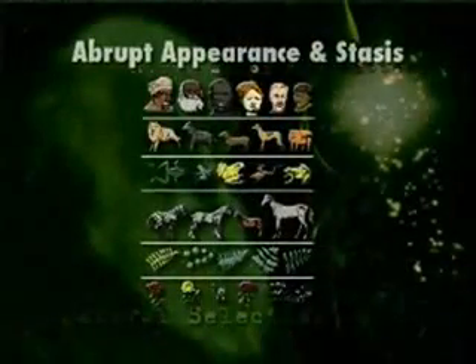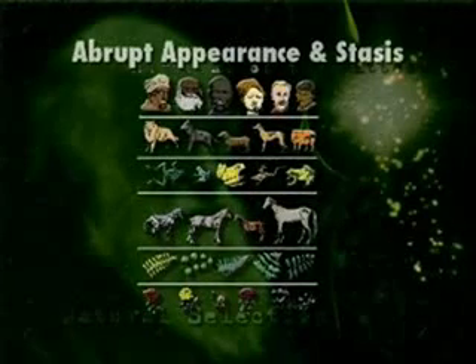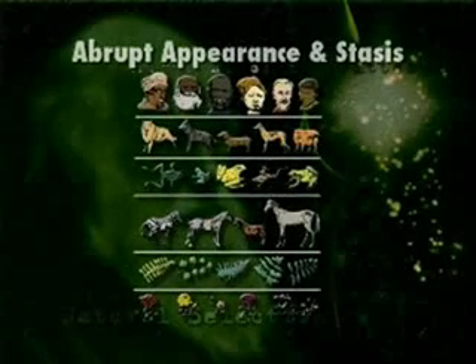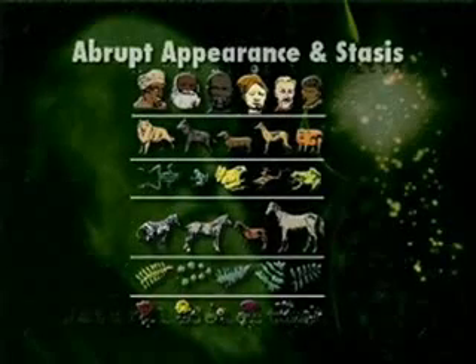Gould goes on in the article to say that the two characteristics of the fossil record are abrupt appearance and stasis. That is, the first time we see a creature appearing in the lowest rock formation that we find it, it appears fully formed, fully functional, fully recognizable — it just abruptly appears. And then as we come up through the rock records, as long as we see that creature, it basically stays the same — oh, a little bit of variety, but basically the same creature.